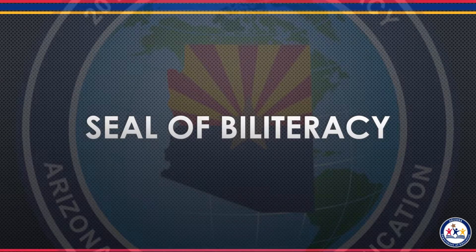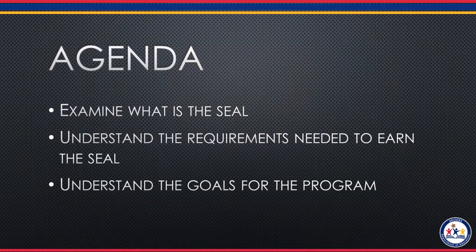Welcome to the Arizona Department of Education's video on the State Seal of Biliteracy. In today's video, we will examine what is the Seal of Biliteracy, we'll understand the requirements needed to earn the seal, and last, understand the goals of the Department of Education going forward for the seal.